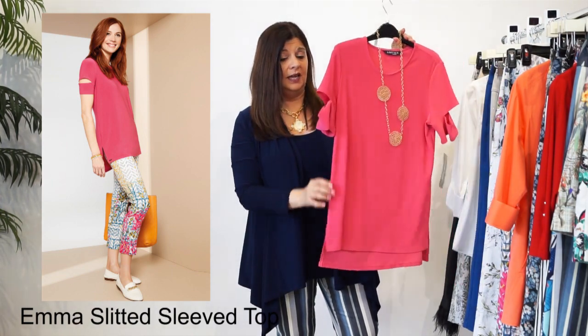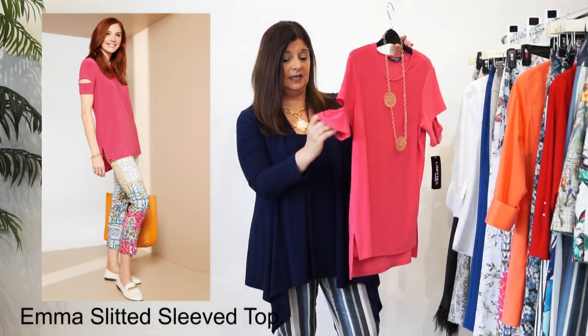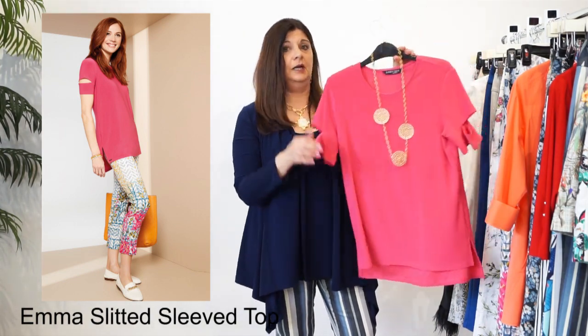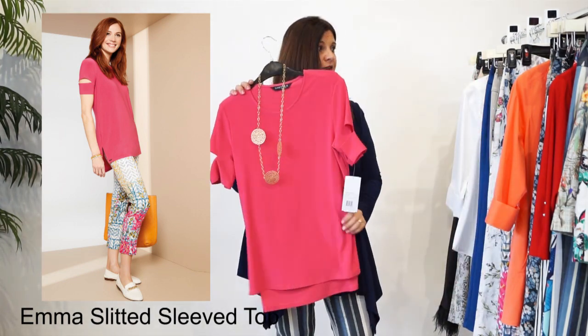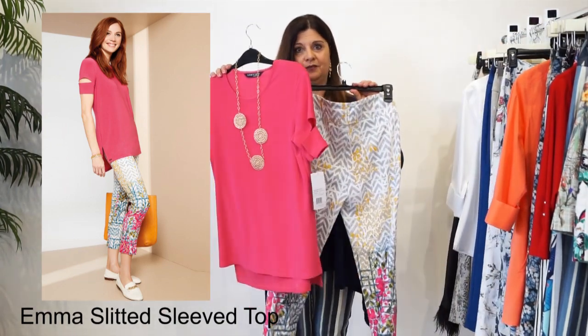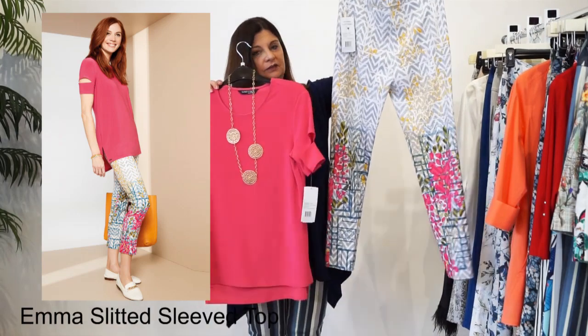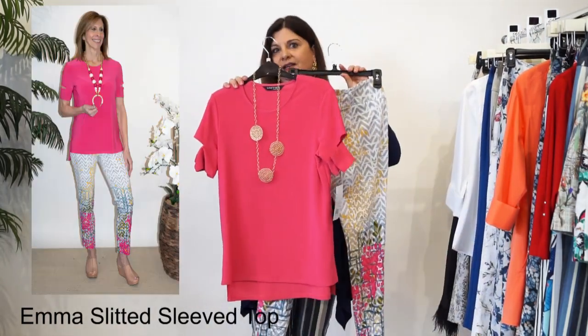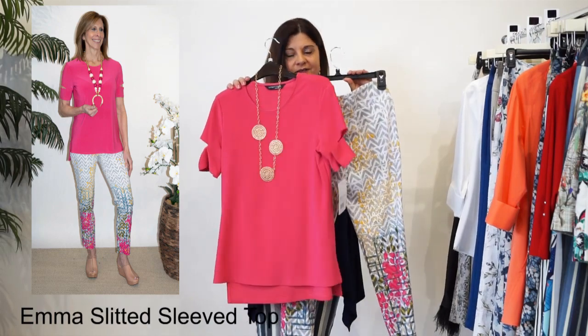This style has the cute detail on the sleeve, the high-low back front, which is wonderful, and this beautiful pink color. We can feature it and I love it. This is one of my favorites with our Garden print, the Garden Gate print. And you can see Diane in it - she looks adorable in it.